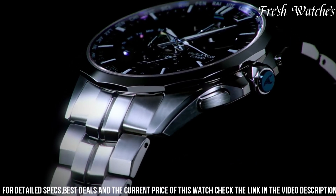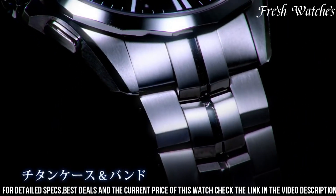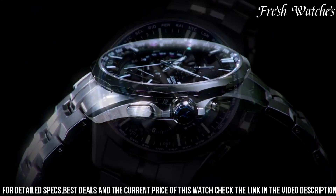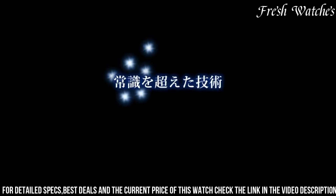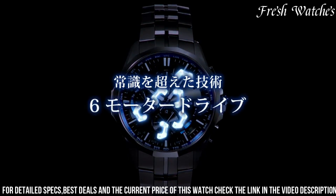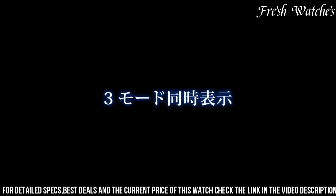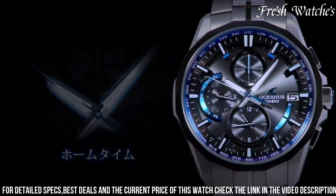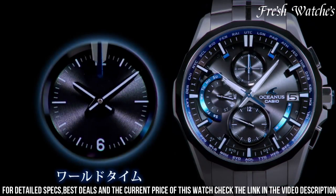The elegant black dial, adorned with silver tone accents, exudes a timeless appeal, complemented by luminescent hands and markers for readability in various lighting conditions. Advanced features such as Multiband 6 radio-controlled timekeeping and solar power ensure accurate timekeeping and sustainability. The sapphire crystal with an anti-reflective coating protects the watch face, adding to its resilience. The Casio Oceanus Aucous 3001 Ash represents the pinnacle of modern horology, catering to those with an appreciation for a sophisticated and technologically advanced timepiece.